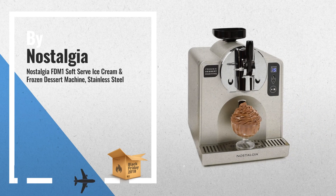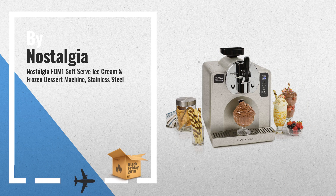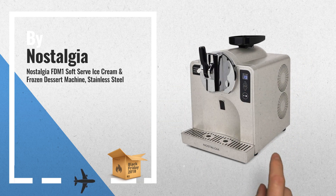1. Get ready to delight your family and friends with an assortment of soft-serve ice cream, milkshakes, frozen yogurt, gelato, slushies, daiquiris, margaritas, frozen coffee drinks, and more. This professional quality machine makes batch after batch from the comfort of home, by Nostalgia.